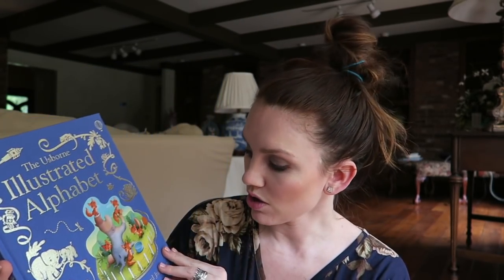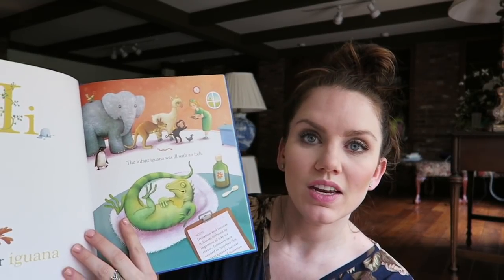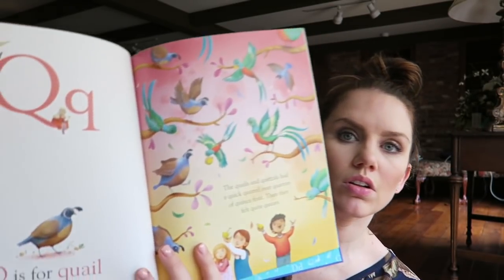This is one I chose because I saw a YouTube video from another Usborne rep talking about the Usborne Illustrated Alphabet. She said it's a beautiful book your kids will want to keep — and she's right. It comes in a slip case, gorgeous, with a cloth cover and a cute little ribbon bookmark. 'The infant iguana was ill with an itch.' It looks like it's two pages per letter with really pretty illustrations. The Usborne Illustrated Alphabet — it's a good one.